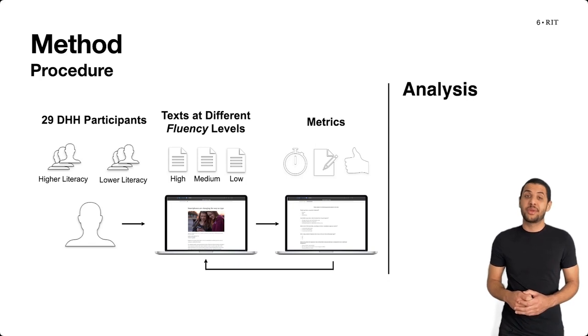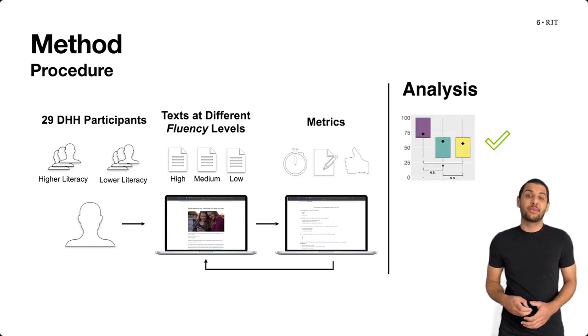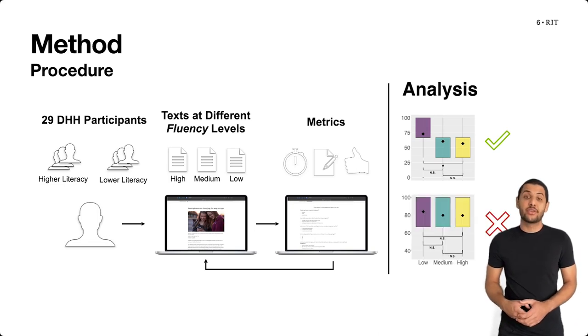When analyzing the results for each metric, some metrics may have been able to distinguish certain fluency levels — a difference that we had engineered to be true — suggesting that the metric works to evaluate fluency. However, some metrics may not reveal any differences, suggesting that the metric would not work to evaluate fluency.